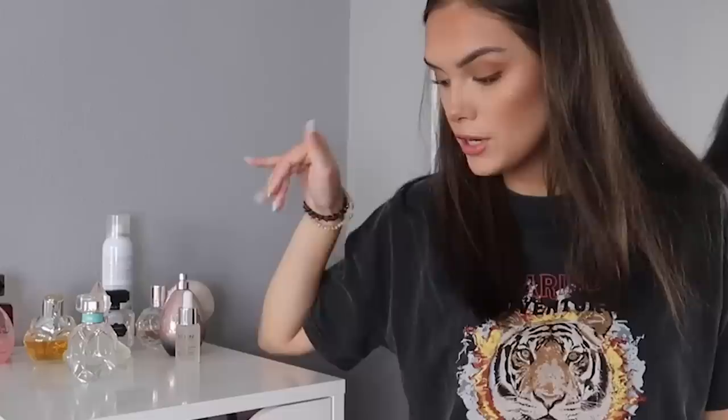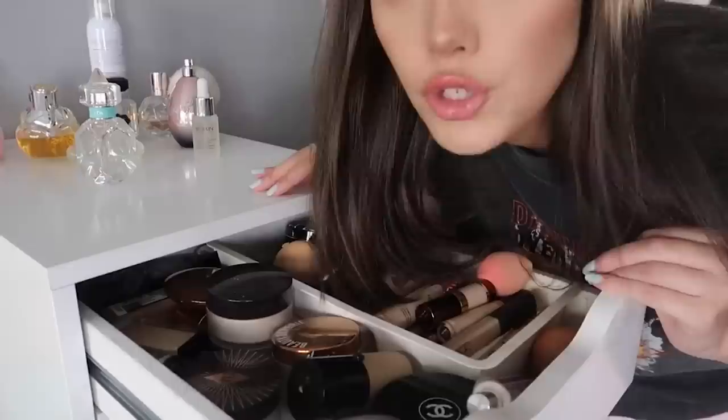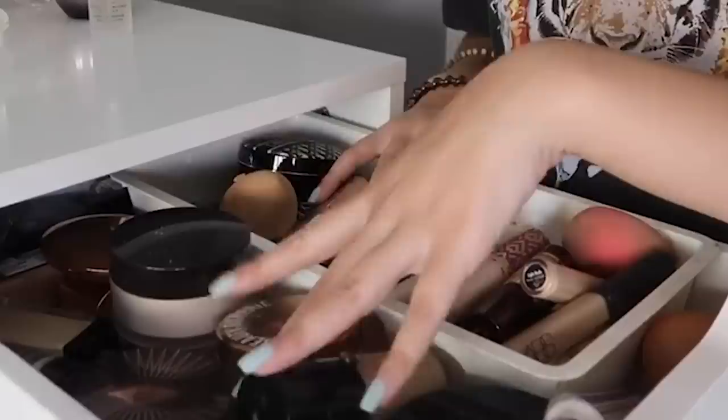I'm actually going to do a whole separate perfume collection video for you guys. So we're just going to ignore everything on top and go straight into my drawers. Here we have the top drawer — in here I keep all of my concealers, primers, foundations, and powders. Some of this stuff I've had for a very long time. Let's clear it out!